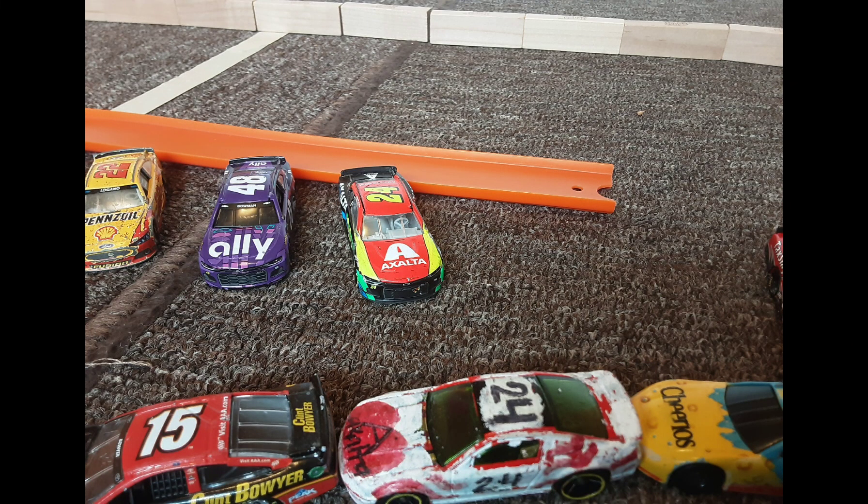Here are our ones to watch for today. On pole, William Byron, who is fastest in practice by over half a second, looks to take the win here today at Watkins Glen International.